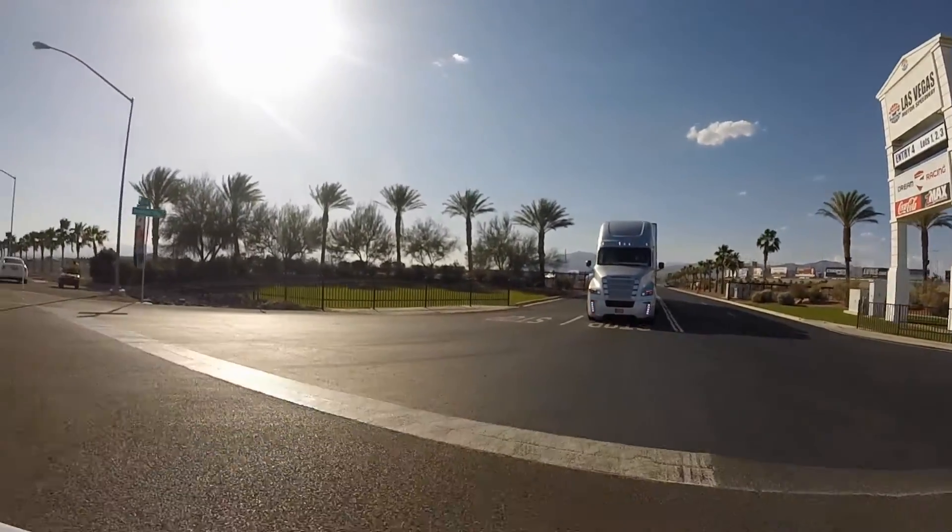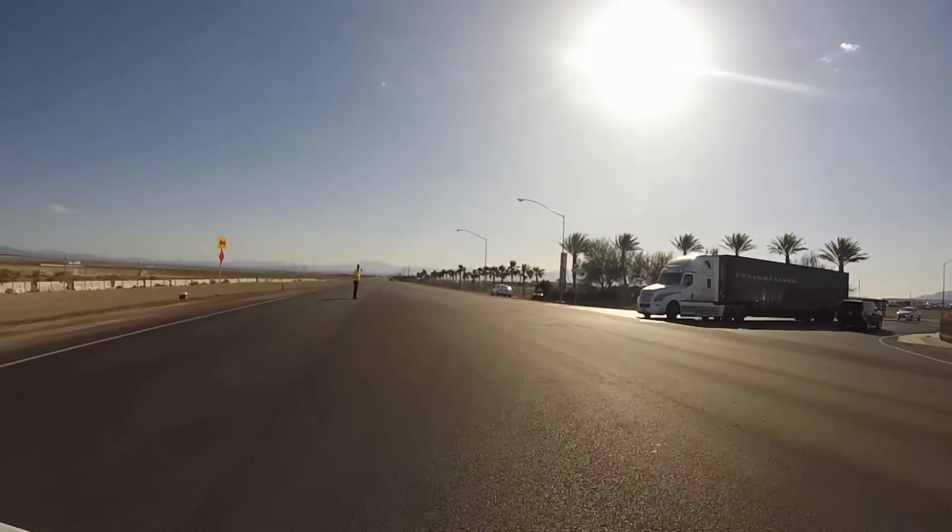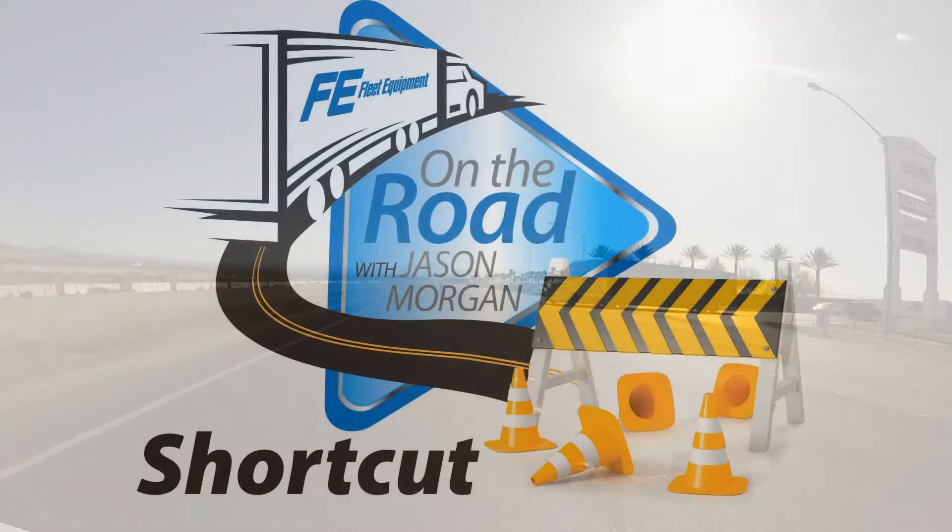Hey Jason, are you sure you know where you're going? I think Dean's right. I don't recognize this at all. Nah, don't worry about it. This is a shortcut.